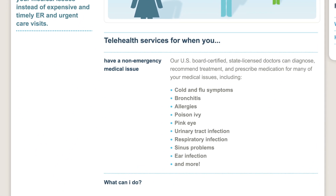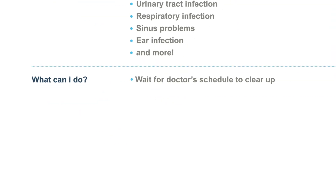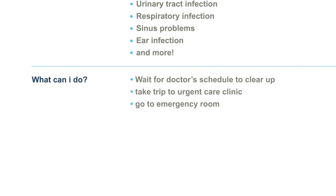Last spring, I was in bad shape with sinus problems. I could either wait for my doctor's schedule to clear up, take a trip to an urgent care clinic, or go to the emergency room. Instead, I decided to give Teladoc a try.